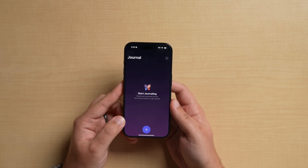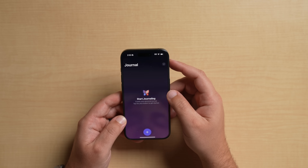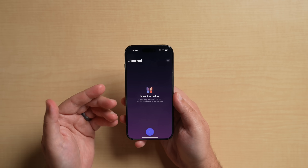Pretty basic UI — there is quite literally nothing besides a plus button to add an entry, and then what appears to be a filtering icon, but I can't do anything because I have no entries. Once you hit the plus icon to add your first journal entry, it's actually going to ask you if you want to turn on journal suggestions.